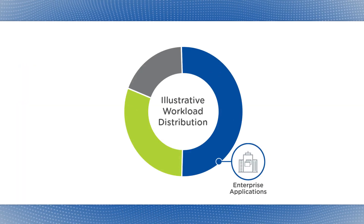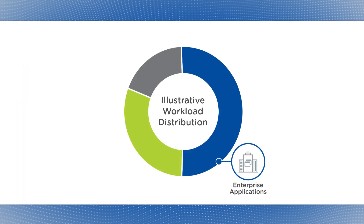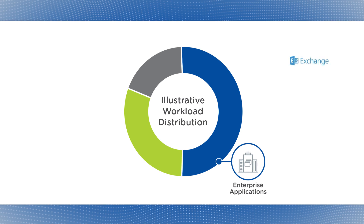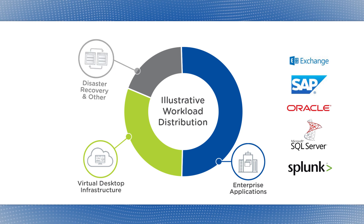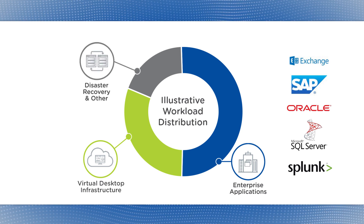Our platform runs nearly all virtualized workloads, including many tier-one business applications like Exchange, SAP, Oracle, and SQL Server, as well as virtual desktops and other use cases. Our approach to infrastructure consumption with clustered systems allows customers to start small and grow over time, and our elegant approach to data center convergence is delivering significant financial value to our customers.